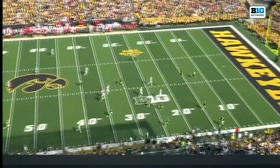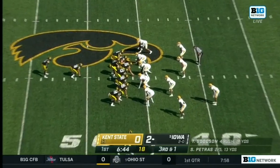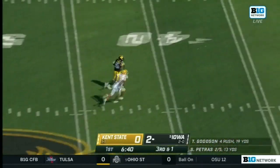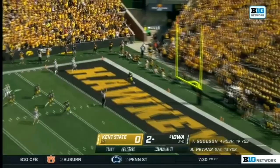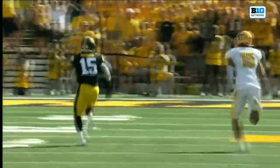Two pick-sixes in week one — that's quite a start to the season. A zip pass to Tyrone Tracy Jr. for nine yards. A flip-out into space and a little juggling catch made. Look at all that space — Goodson will take advantage of it! Touchdown, Iowa! 46 yards into all of that space.